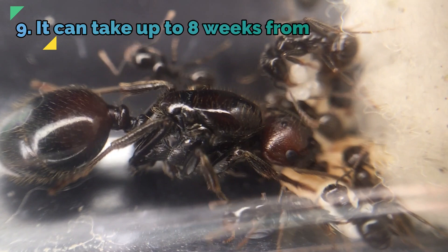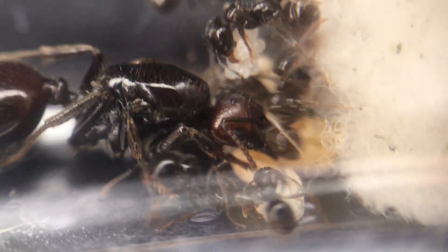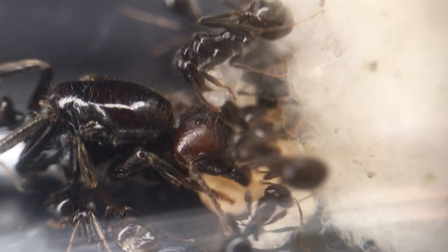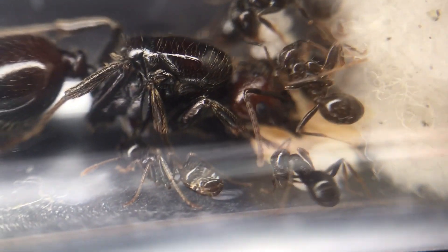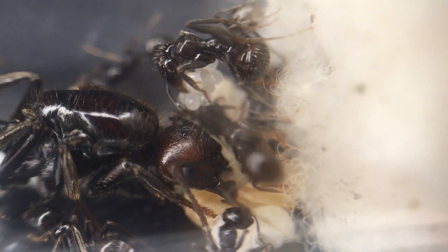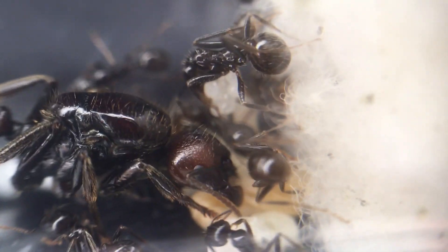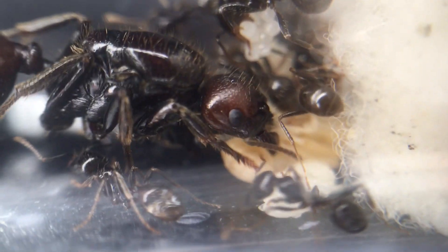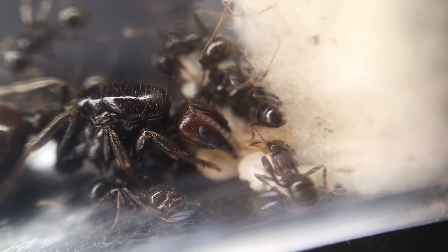Fact 9: It can take up to 8 weeks from egg to worker. Like most species, the process of egg to worker is slow. There are some species, like Manica rubida and Solenopsis geminata, which grow fast, but Messor barbarus is a more slow-growing species. The growth rate can be increased by raising the temperature slightly and giving other sources of protein such as cooked chicken or dead insects, but considering this species thrives so well in the wild without hunting insects, it isn't necessary.